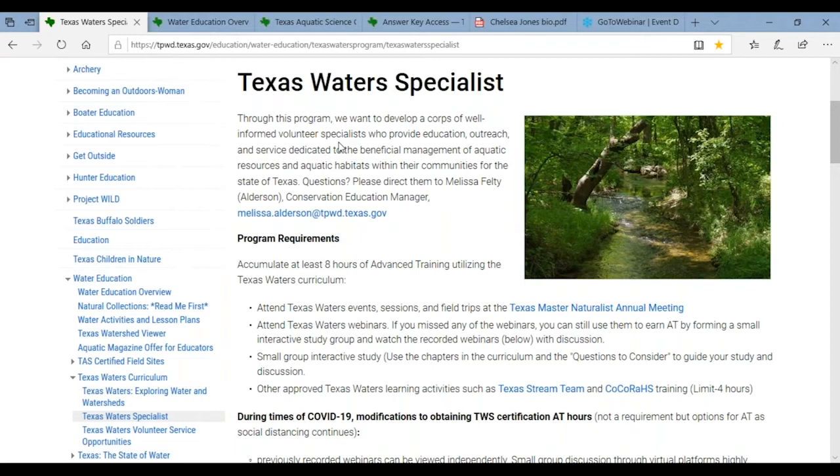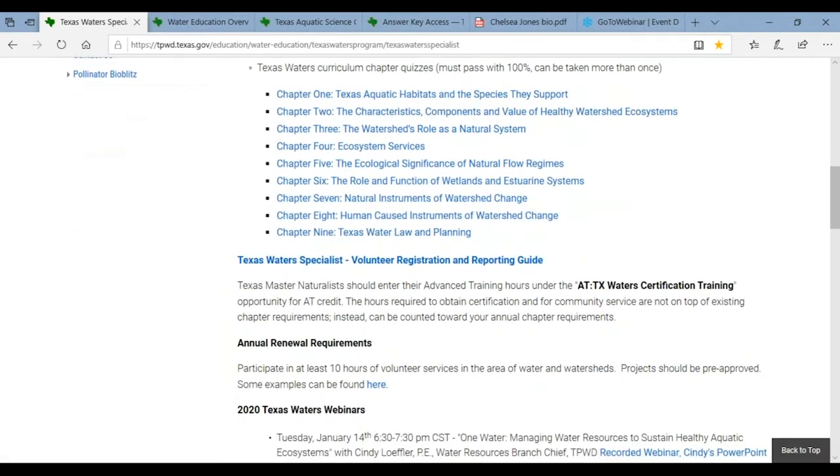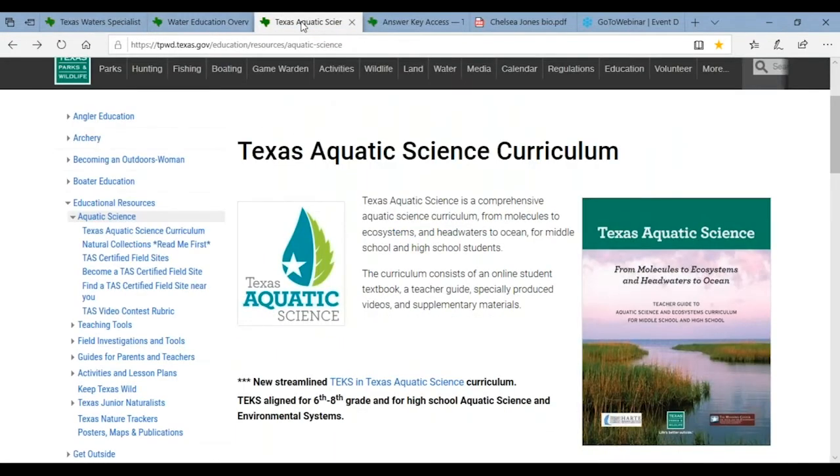We have your names and certifications — I haven't been able to send them out because I haven't been in the office, but I'm hoping to get in next week. I have received some emails, and we have quite a number of people who in the last couple months have obtained their eight hours of advanced training. Thank you so much for that.